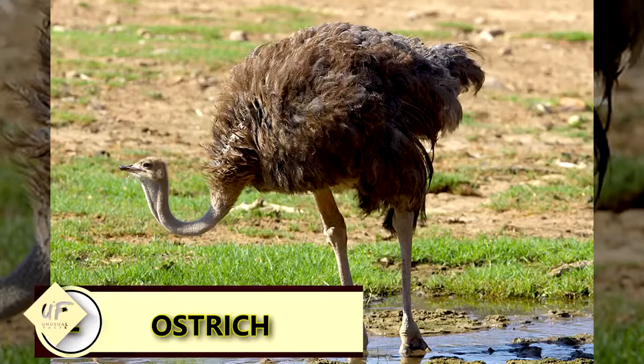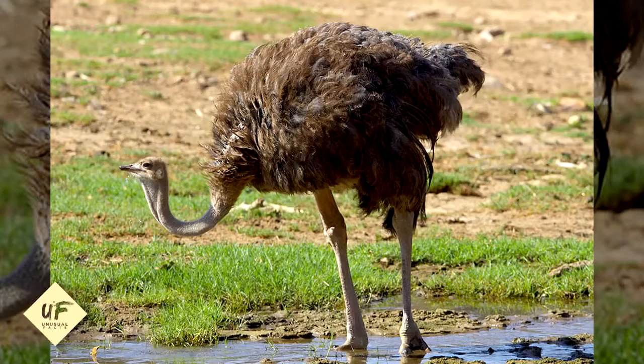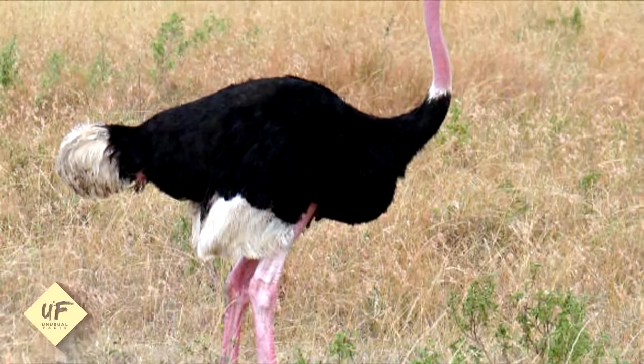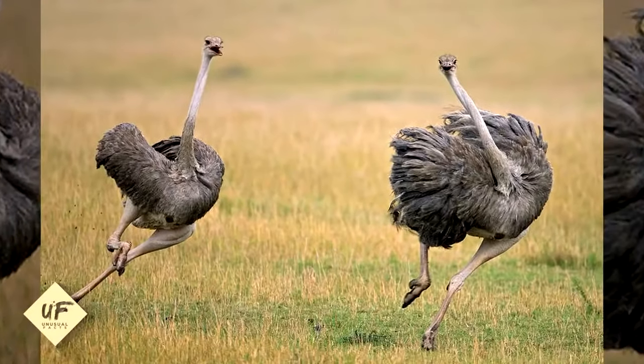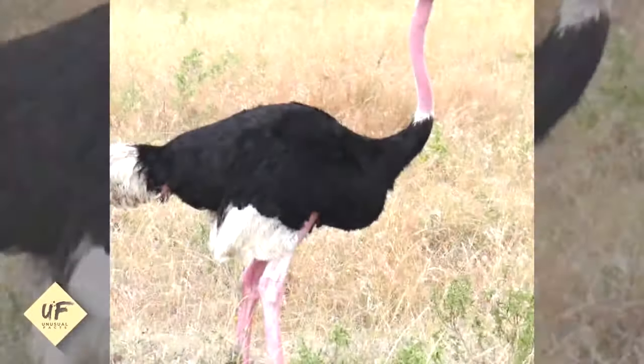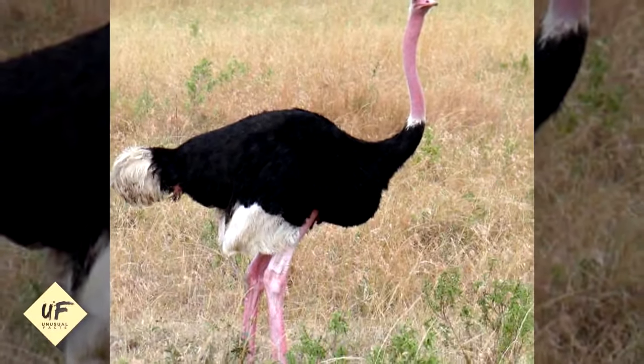A male ostrich can roar like a lion. Ostriches live in large groups, and the males produce a deep grunt, commonly mistaken as a roar, as a warning call to defend their territory. This behavioral sound comes naturally to them.